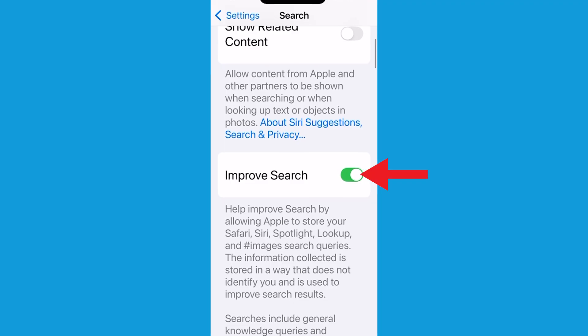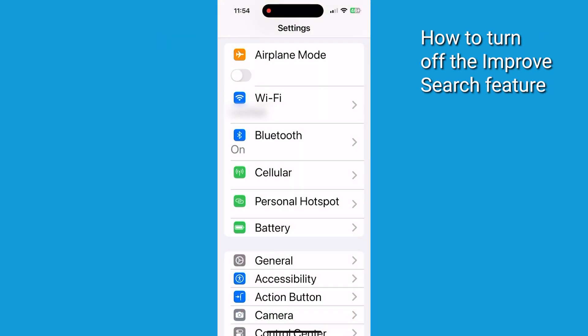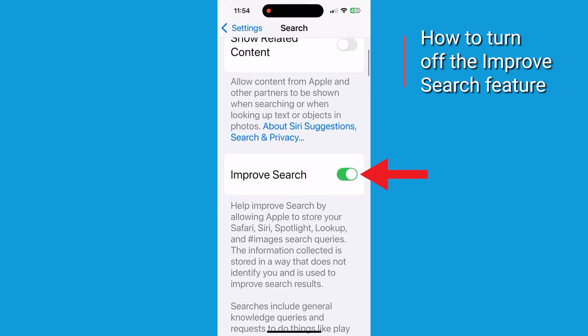First up, we've got this thing called Improved Search. This feature allows Apple to store your searches from Safari, Siri, images, and more. Now if you're big on privacy like I am, you might want to switch this off — that way Apple won't have all that juicy data stored. To turn it off, open your Settings app, scroll down and tap on Search, look for Improved Search, and toggle it off.